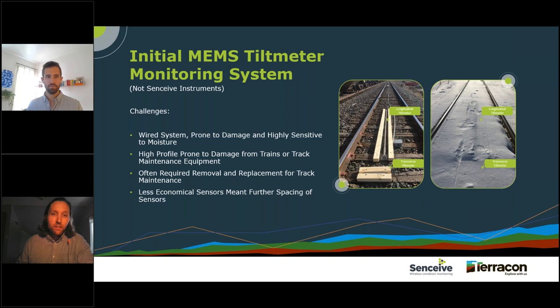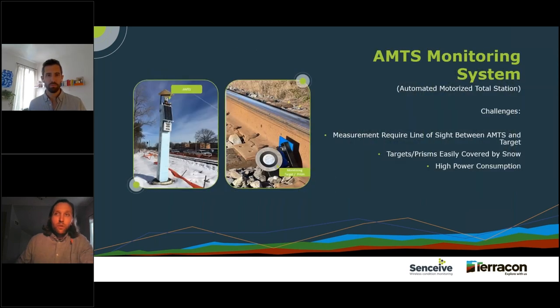Our winters can be pretty brutal, and with melting snow, wet snow, or rain, there were lots of possibilities for moisture to get into the system. Despite being rated as weatherproof, we had frequent issues with moisture getting in. Because it was wired in series, any damage or moisture entering the system would wipe out or cause erroneous data in all sensors down the line from where we had the issue. We found we were spending more time performing maintenance and repairs than collecting valuable data on the condition of the track.